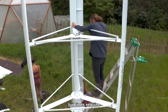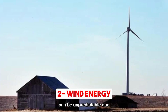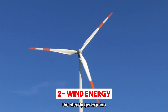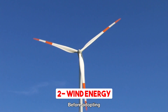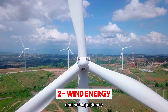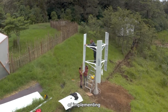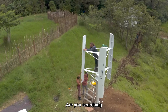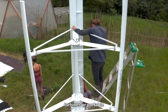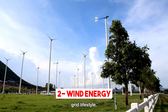Furthermore, wind turbines require ample open space to function optimally, and relying solely on wind power can be unpredictable due to varying wind conditions. Changes in wind speed and direction may impact the steady generation of electricity. Before adopting wind power for off-grid living, it's imperative to assess the wind resources in your location and seek guidance from experts to determine the feasibility and practicality of implementing a wind energy system. Consider small wind turbines or portable wind turbines, which efficiently harness the power of wind to provide clean energy for your off-grid lifestyle.